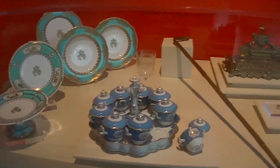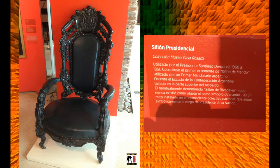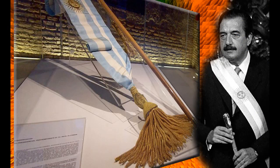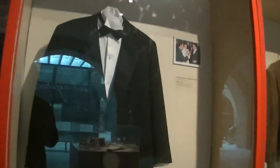El visitante también podrá apreciar una gran colección de objetos donados por los presidentes argentinos. Entre otros podemos mencionar el sillón presidencial de Santiago Derqui, el secreter de Domingo Faustino Sarmiento, los anteojos de Arturo Frondizi, el poncho de Hipólito Yrigoyen, la banda presidencial y el bastón de Raúl Alfonsín, un traje de gala de Carlos Saúl Menem, una campera de gamuza de Fernando de la Rúa y un par de mocasines de Néstor Carlos Kirchner.